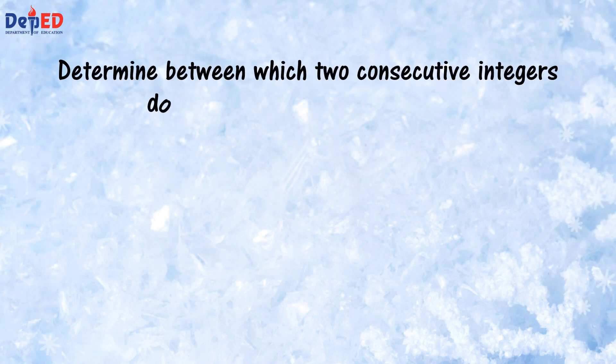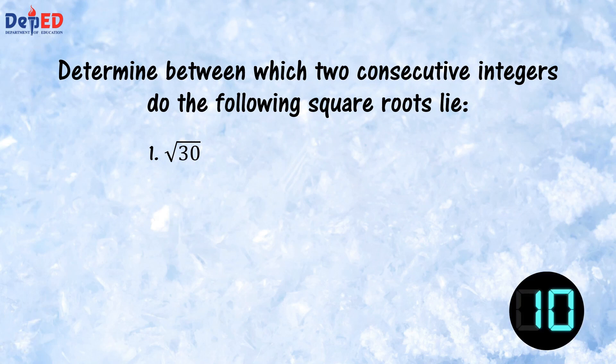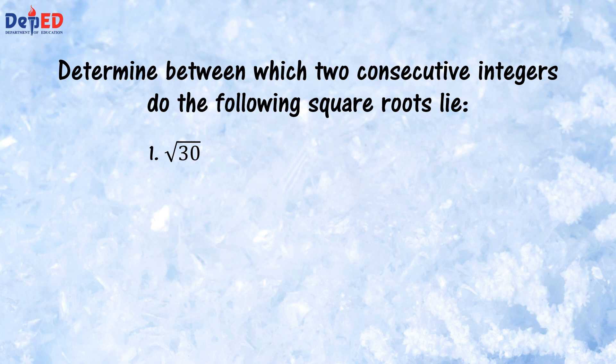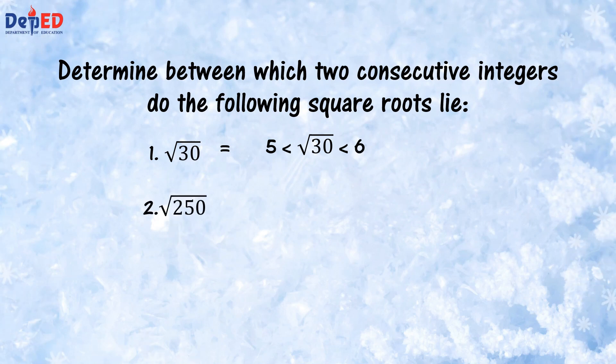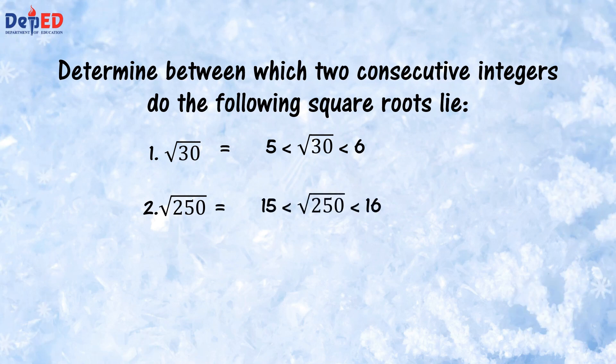Next, you have to determine which two consecutive integers the following square roots lie between. Number 1: square root of 30. Your timer starts now. The correct answer is 5 and 6. Number 2: the square root of 250. The correct answer is 15 and 16.